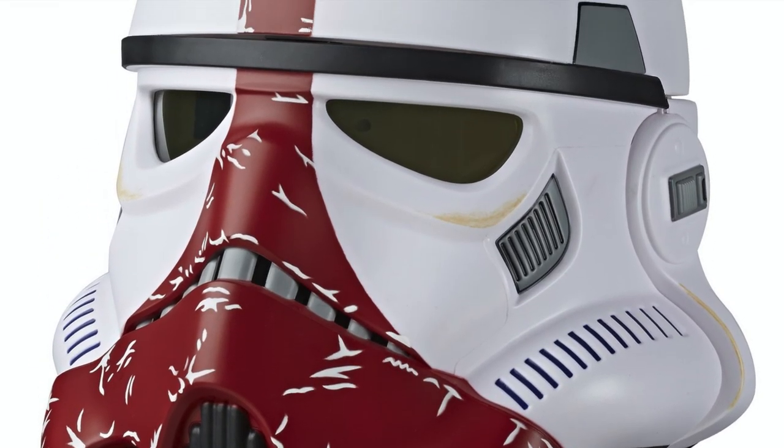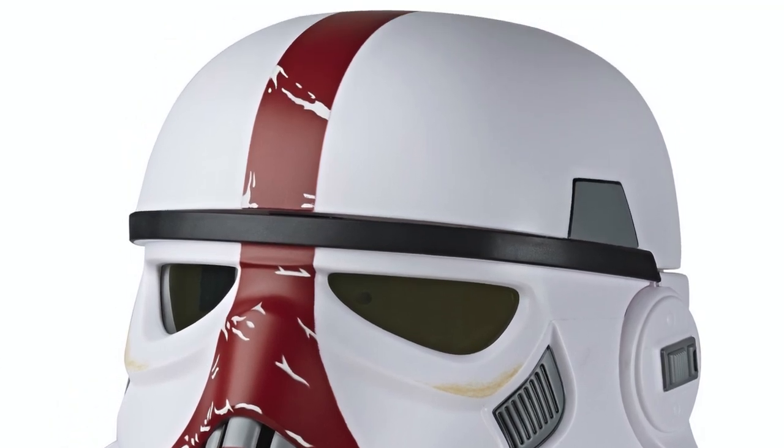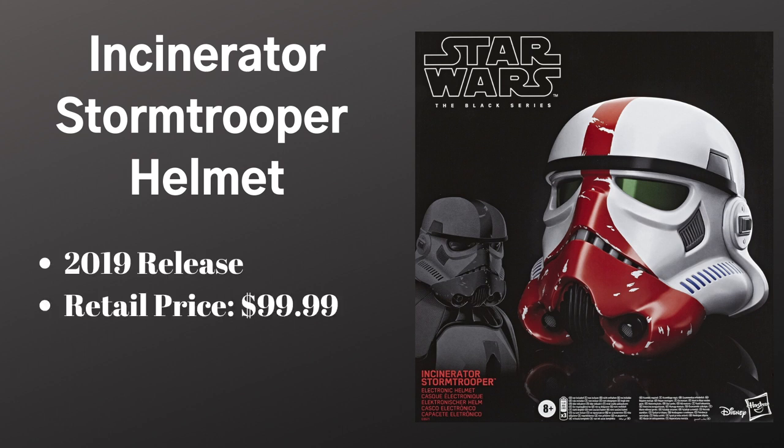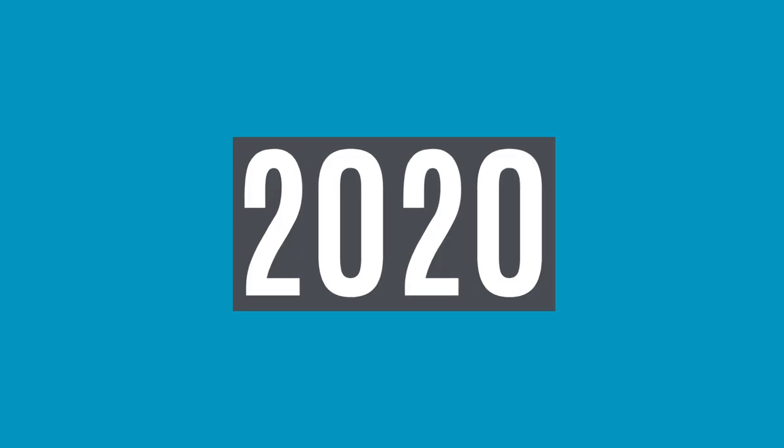The other helmet we got in 2019 was the Incinerator Trooper — the flamethrower trooper from the Mandalorian. The big difference with this guy is he's got heat-resistant armor, but don't try to wear this in a fire — that's a bad idea. This is again a three-piece helmet and shows a pretty nice improvement in the voice changer technology. He went originally for $100 and right now is going for a little bit more than $110.